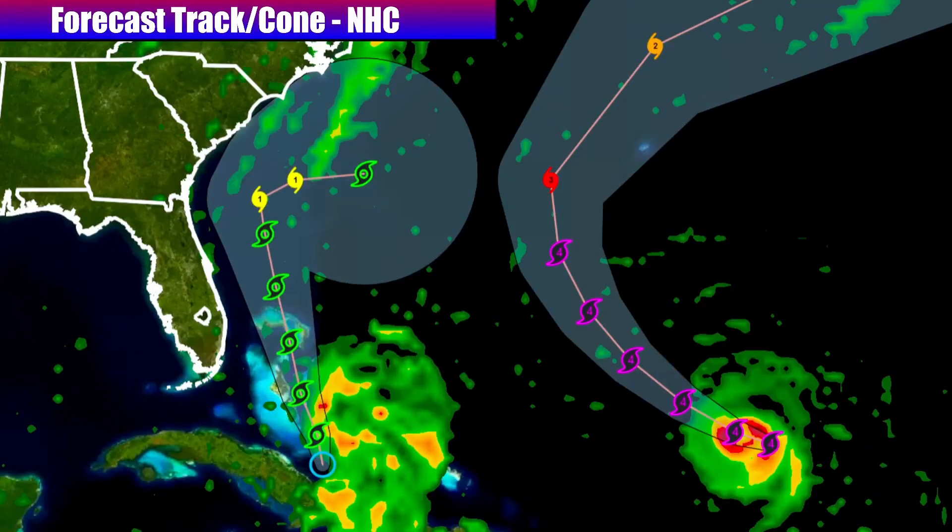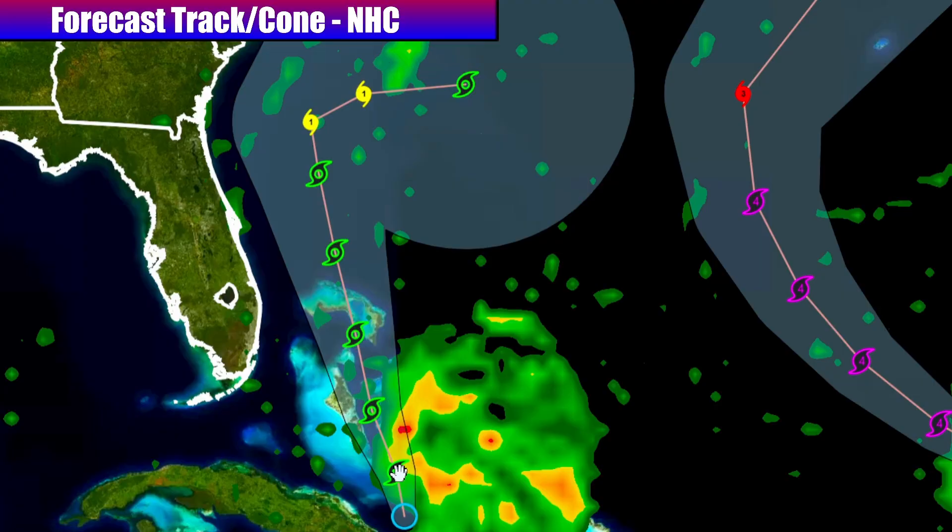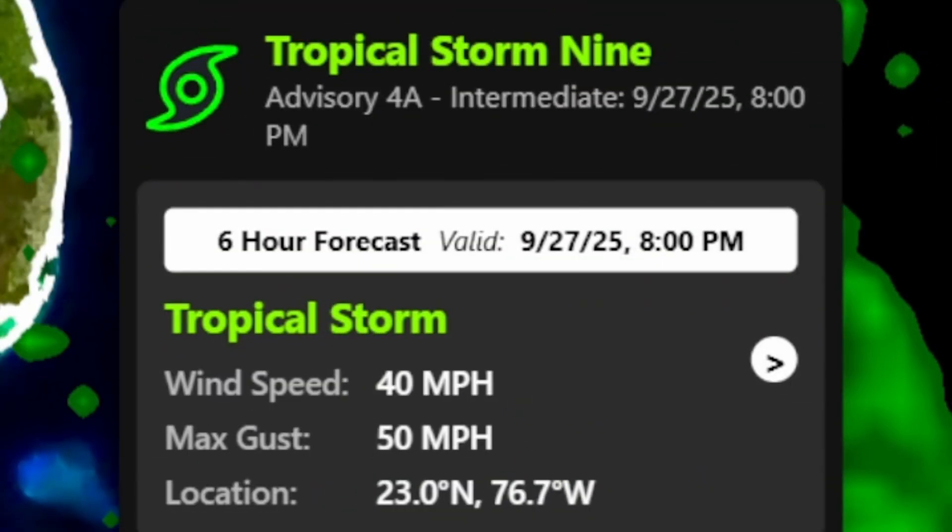Let's start this update with a look at the official forecast track guidance from the National Hurricane Center. Zooming in on the cone of uncertainty and the track line for future Imelda, you can see that it is anticipated to be a tropical storm probably right after I post this video, with 40 mile per hour winds by 8 p.m. Saturday night.